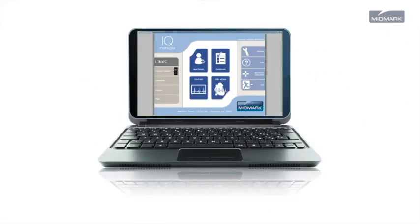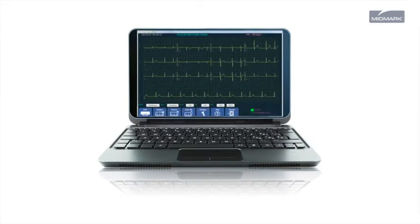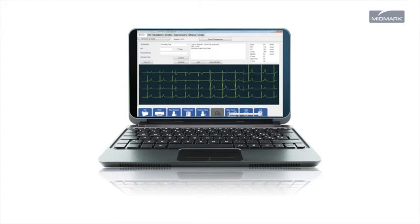You can use IQ ECG as a standalone solution with Midmark IQ Manager. Then, when you're ready to take that step, you can.